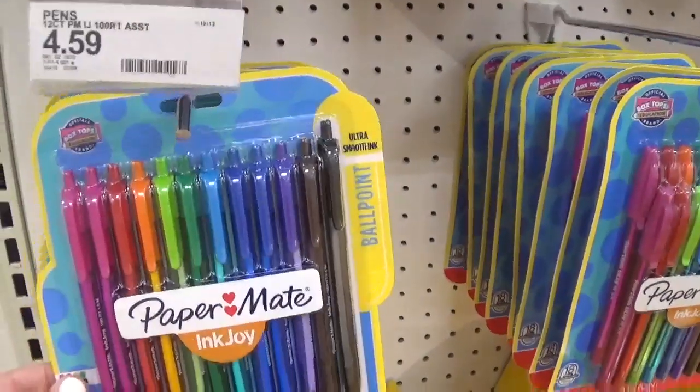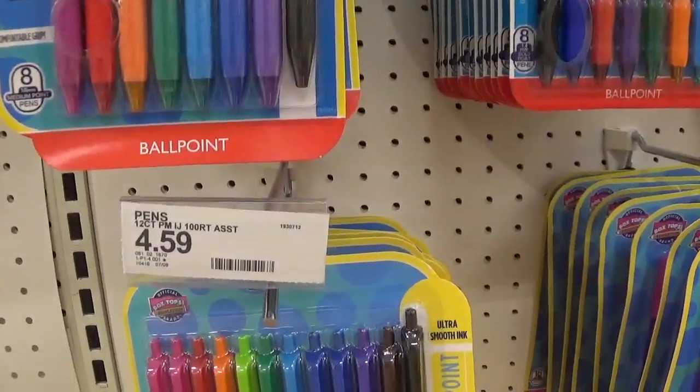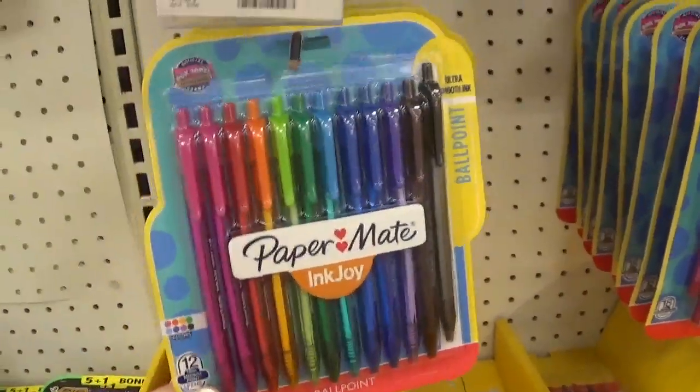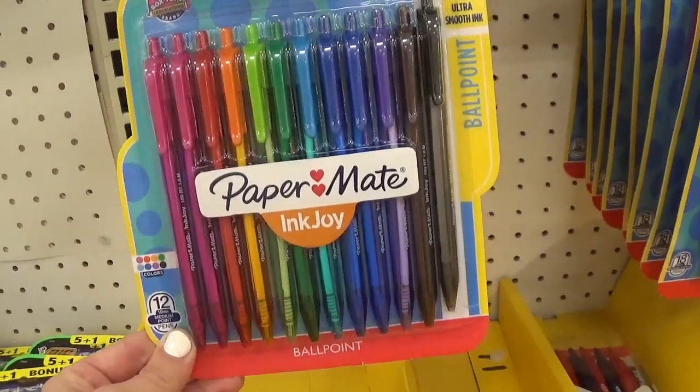We have a nice deal on Paper Mate pens at Target — they're buy one get one 50% off on the Paper Mate InkJoy. These are the pens I use for couponing and I absolutely love them for writing my breakdowns. They write really well. I don't know of any coupons coming out but these are already some really good pens.